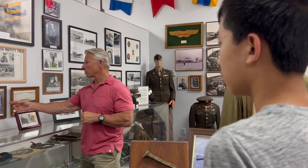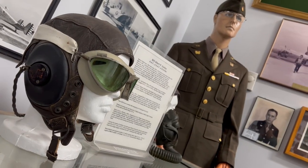Our guide Matt is taking us through time as we discover the exhibits that pay tribute to the courageous pioneers who paved the way for modern aviation.